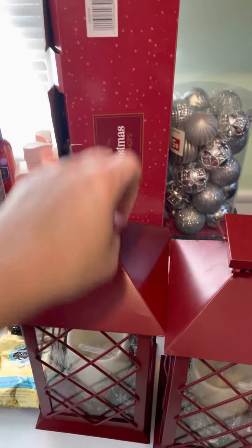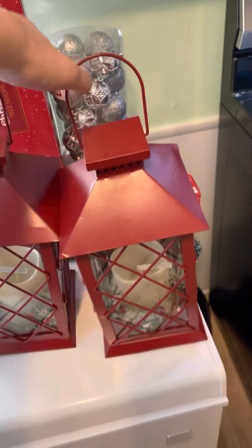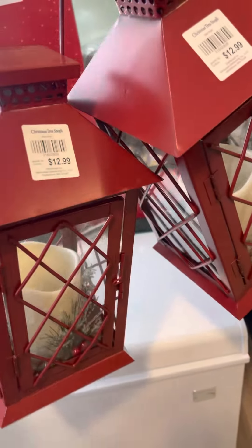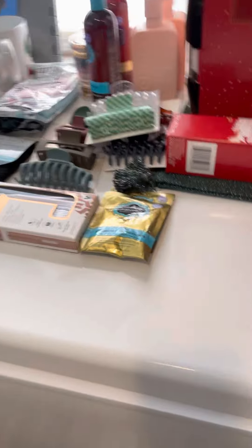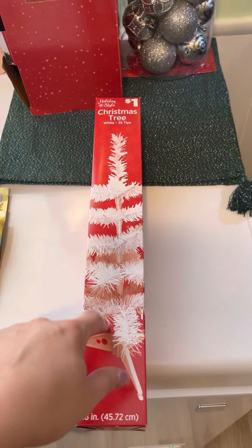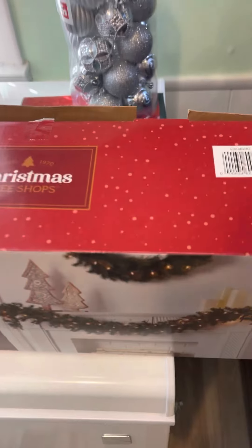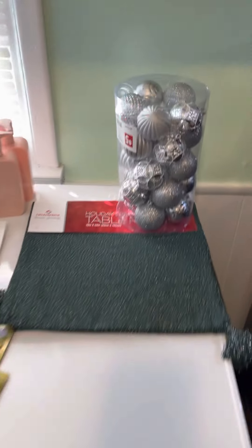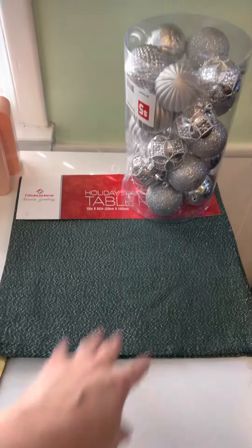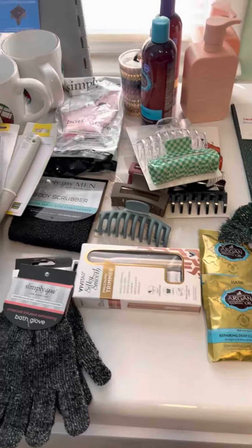Those two are from Christmas Tree Shops — they're lanterns to go out on our front porch. I got this to go on our fireplace stand, I got it at Pop Shelf. I got this to go on the fireplace also, and that's from Christmas Tree Shops. This and this are both from Pop Shelf, and this is all for the TV stand.